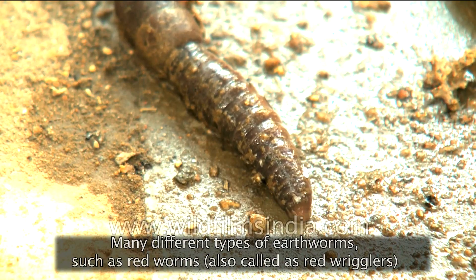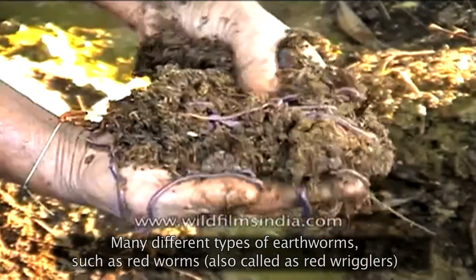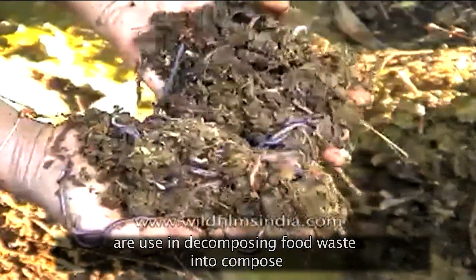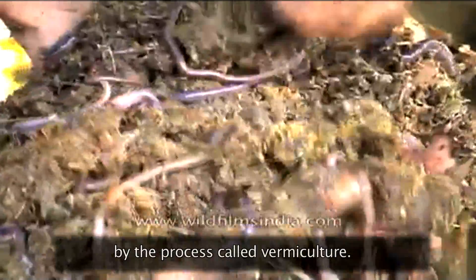Many different types of earthworms, such as redworms, also called red wrigglers, are used in decomposing food wastes into compost in a compost bin, by the process called vermiculture.